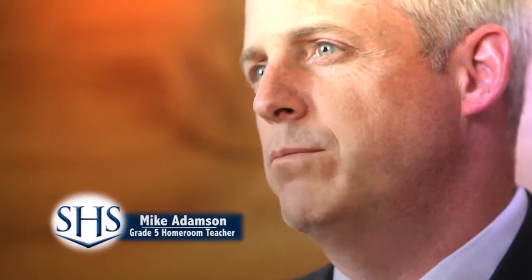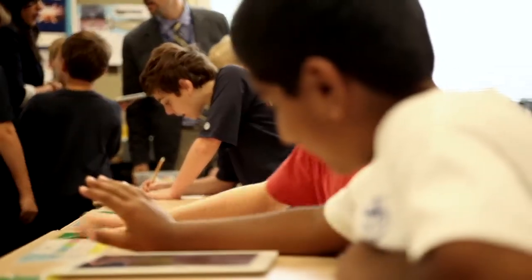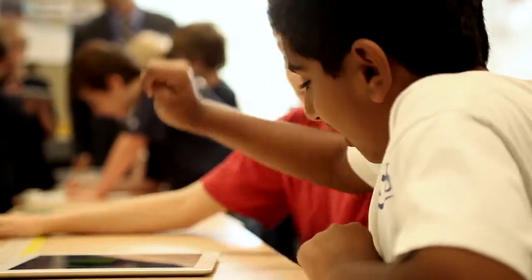They're so inquisitive. Grade 5 boys are constantly asking questions. They want to know what's going on around them. They want to research, make presentations. They love to stand up and share what they've learned. They love working in groups, sharing with one another. It's debate. It's phenomenal.